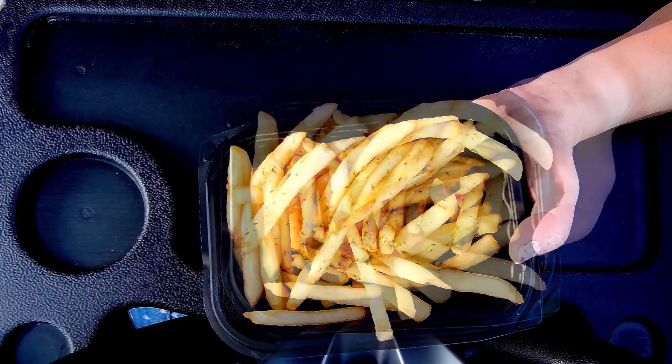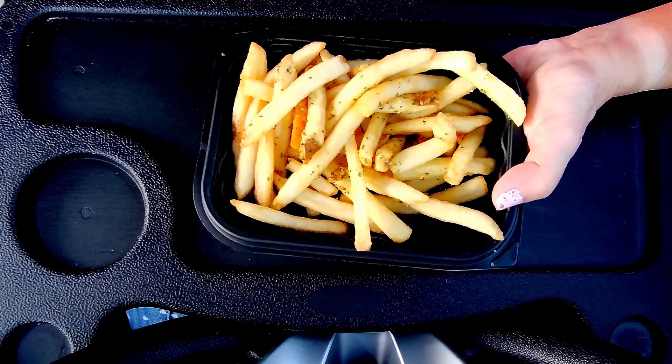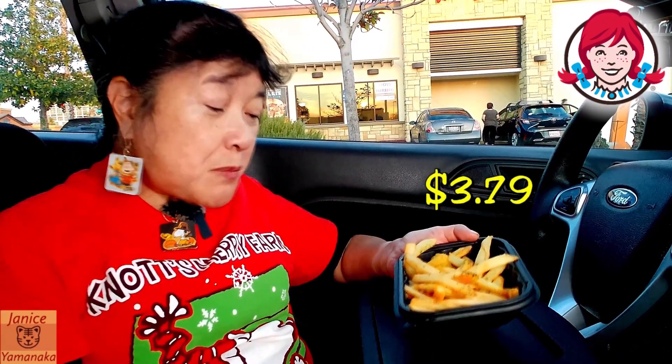Maybe dried parsley. Not quite as garlicky as I'd like — you do get a little bit of garlic taste. It's probably like a garlic salt they put on there, so some of them have more than others because of the way they're salted. This size was $3.79.